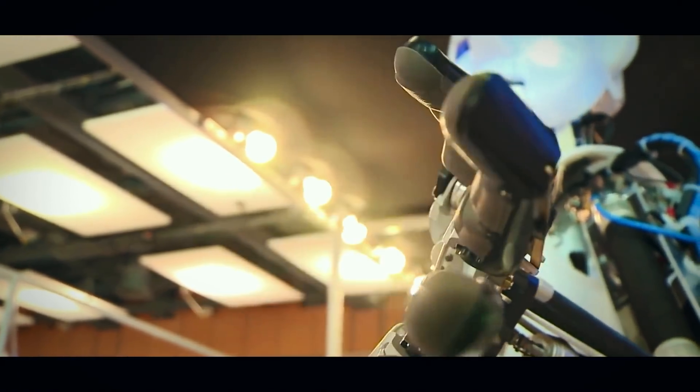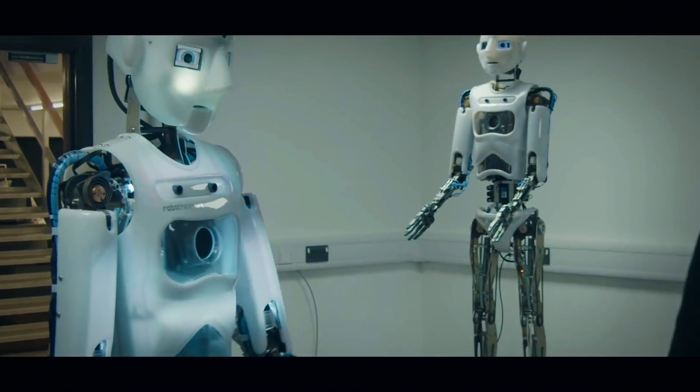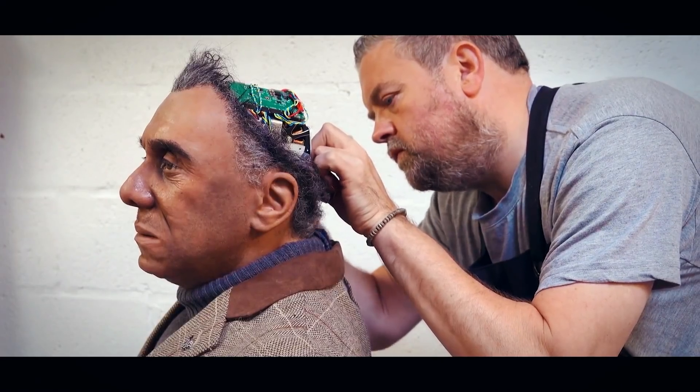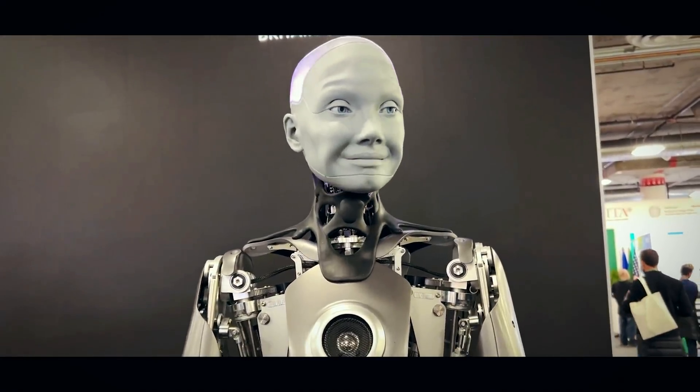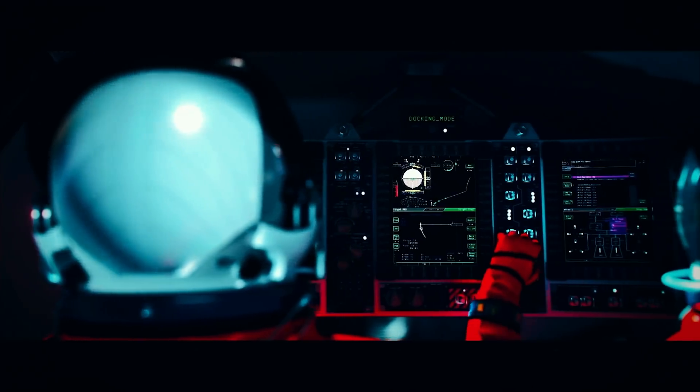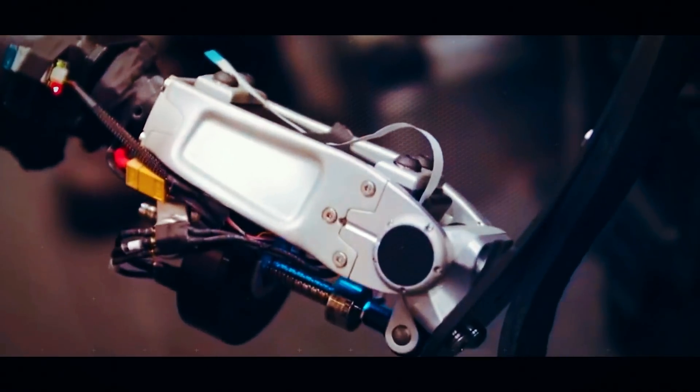But what do you think? Will humanoid robots change the world as we know it, or is a robot workforce just another wild idea of science fiction? Let us know in the comments below. If you enjoyed this video, make sure to watch our video on the world in 2050. Thanks for watching — we'll see you next time.